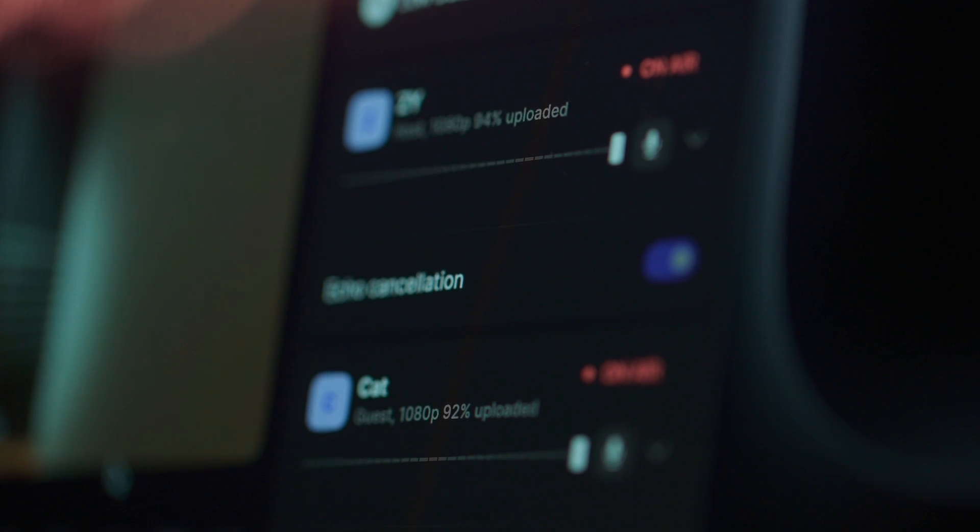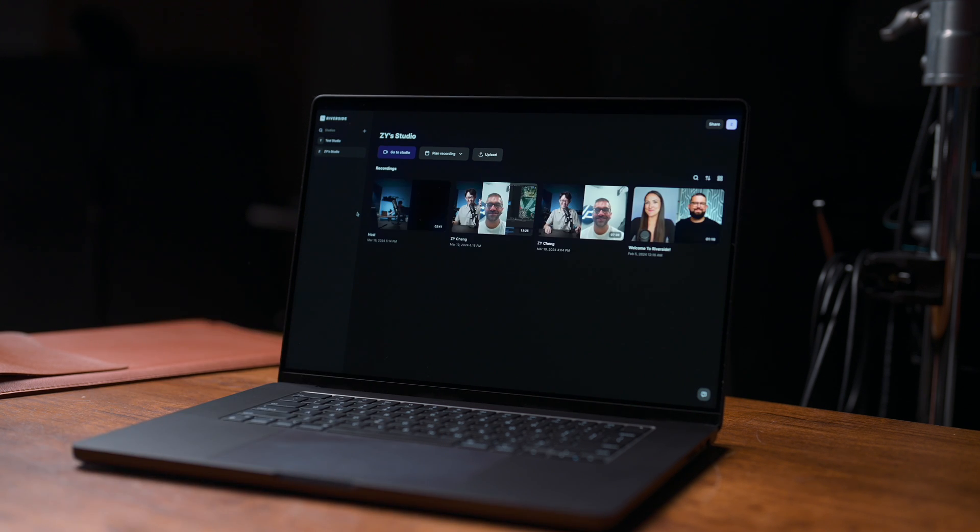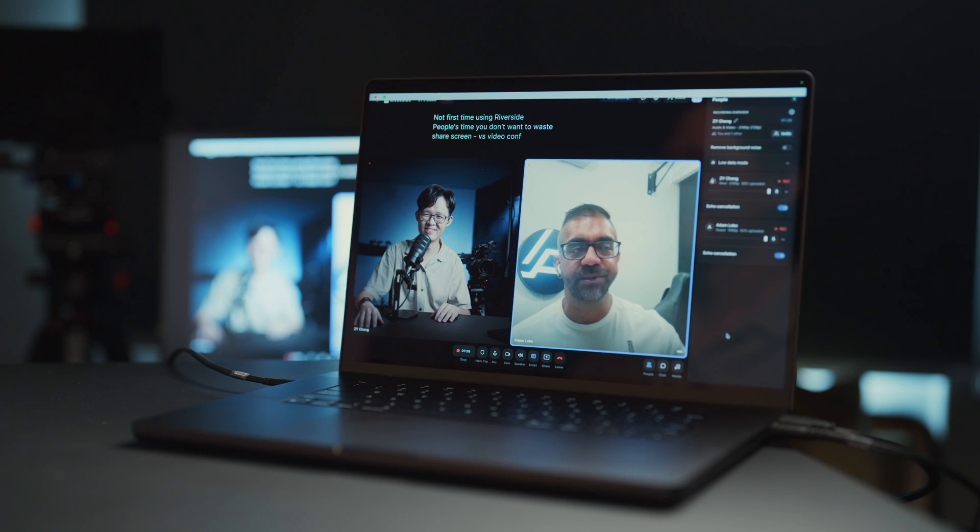You can keep an eye on the upload progress, and once the session ends, all the recordings are already waiting in the host's Riverside studio. To show you what Riverside can do, I invited my friend and fellow tech reviewer Adam Lobo for a quick interview over Riverside, and he was really kind to take up my invitation.